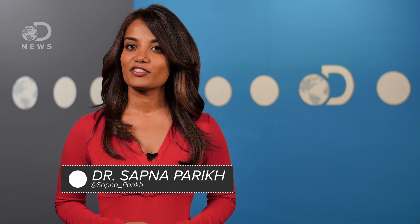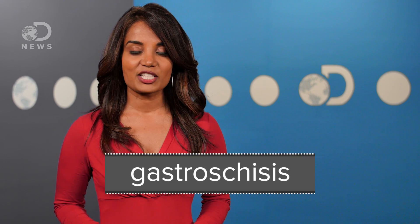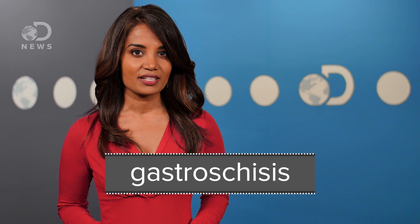Hey guys, what's up? I'm Sapna here for DNews. About one out of every two thousand babies is born with a deformity where their intestines are outside the body. This condition is called gastroschisis — that's from the Greek word for belly cleft. Believe it or not, many of these babies survive because soon after they're born, surgeons often perform a corrective procedure to place the intestines back into the body.